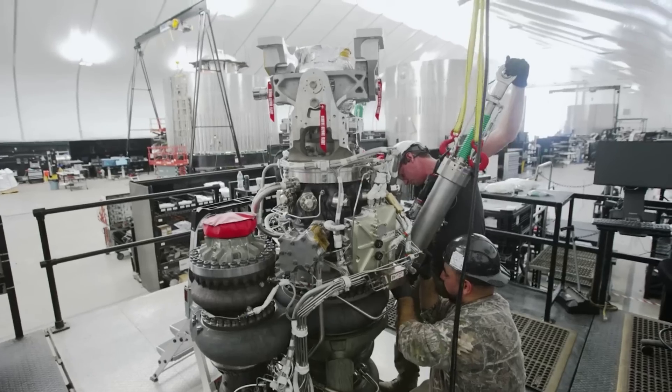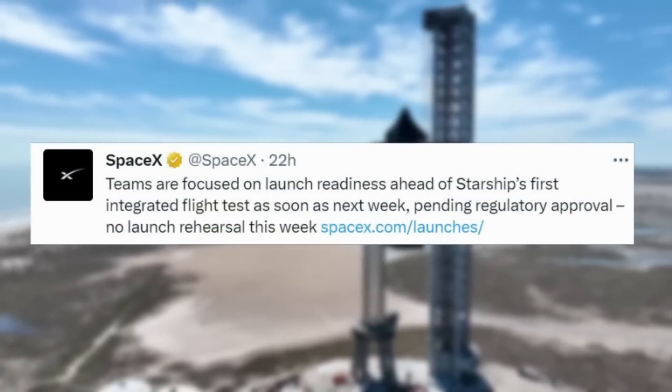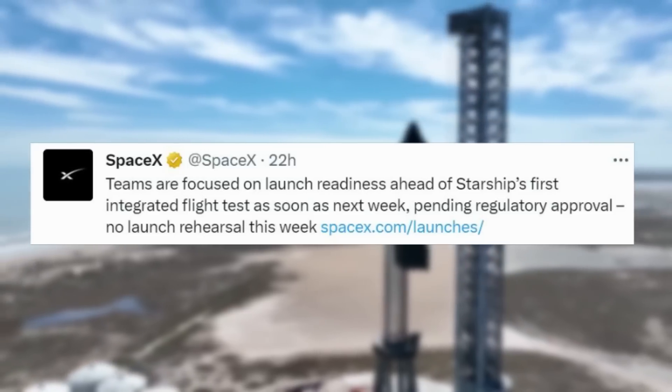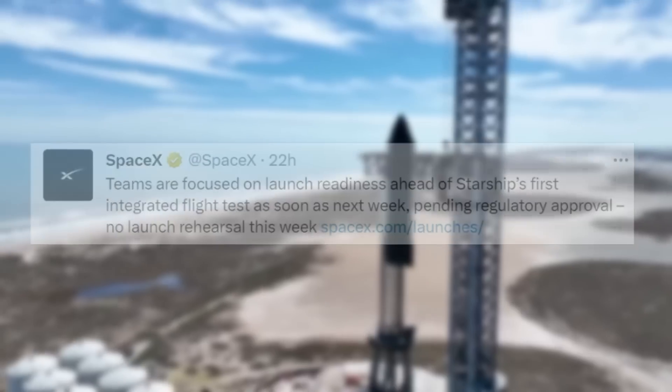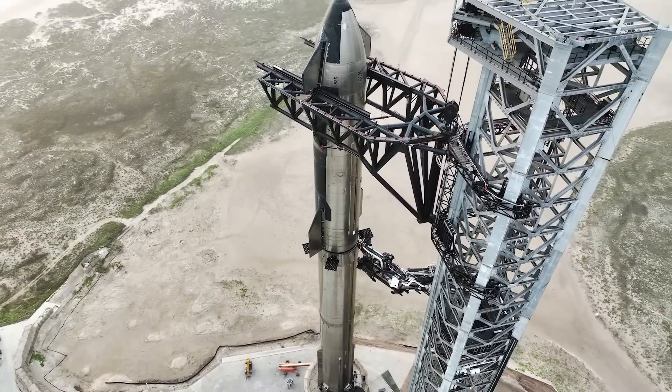Right now, it seems like all the stars are aligning regarding this test flight. Just yesterday, SpaceX tweeted saying: 'Teams are focused on launch readiness ahead of Starship's first integrated test flight as soon as next week, pending regulatory approval. No launch rehearsal this week.' This combined with a host of other physical progress and news suggests that we truly are weeks if not days away.